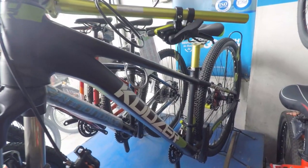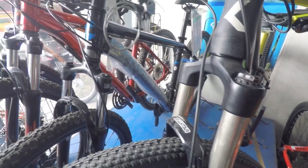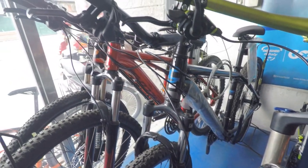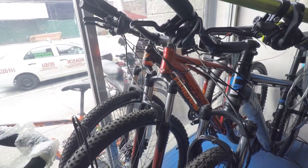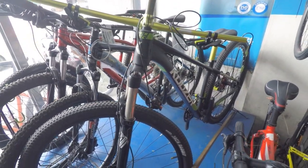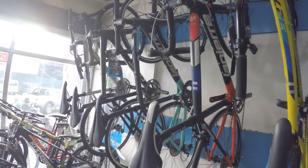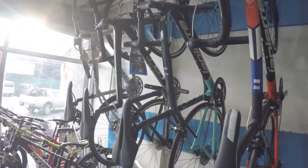Ito naman yung mga mid-range mountain bikes nila. Meron silang Couser, Cannondale, LaPierre, and more. Meron din silang mga mid-range road bikes dito, kagaya ng LaPierre, Felt, at GT.